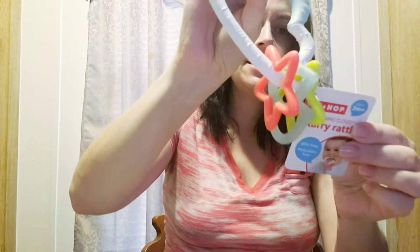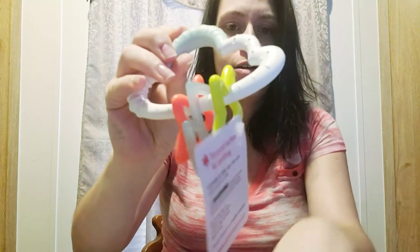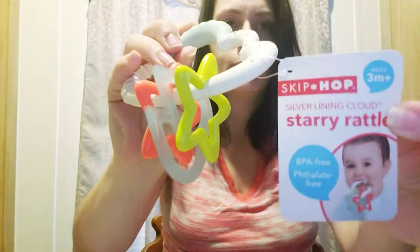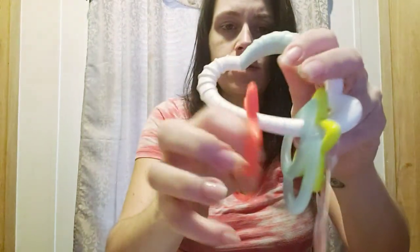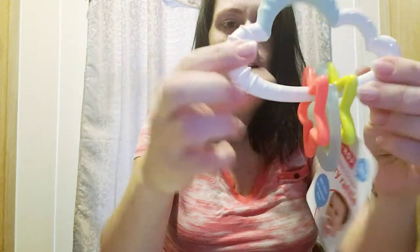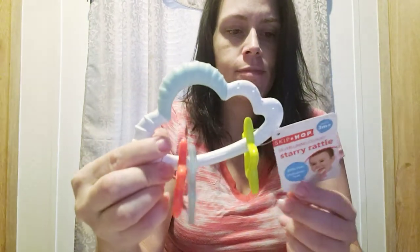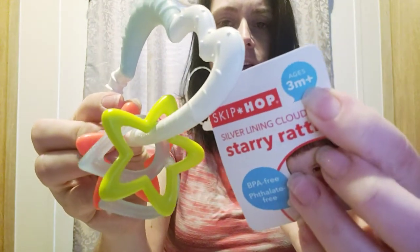Next item is a teething rattle — it's the Silver Lining Cloud Starry Rattle teething ring from Skip Hop. I believe you can get that brand at Target, maybe also Walmart. It has stars, little raindrops, and a cloud, and has an age range of three months and up. It also comes with a little pamphlet of other Skip Hop items as well as a coupon on the back.